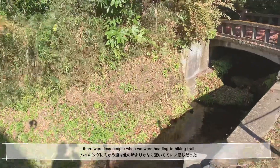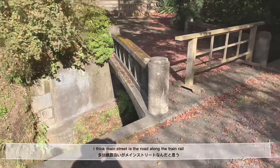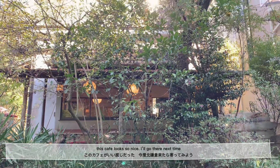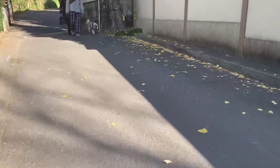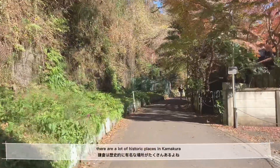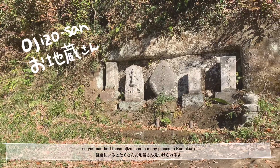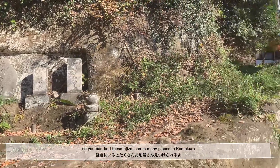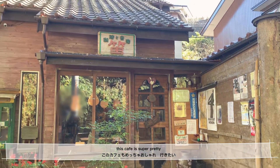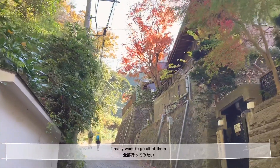There were fewer people when we were heading to the hiking place. I think the main street is a road along the train rail. There are a lot of historic places in Kamakura, so you can find these Oji Zou-san in many places. There are so many pretty cafes around here — I really want to go to all of them.